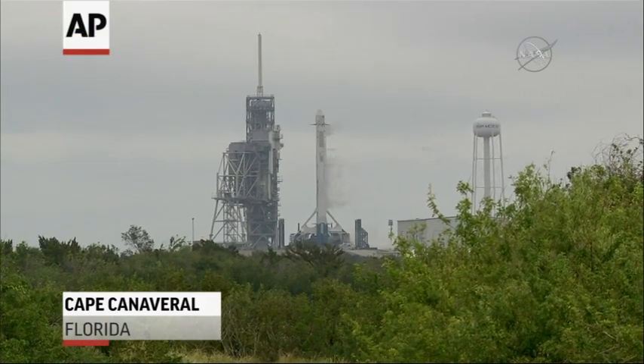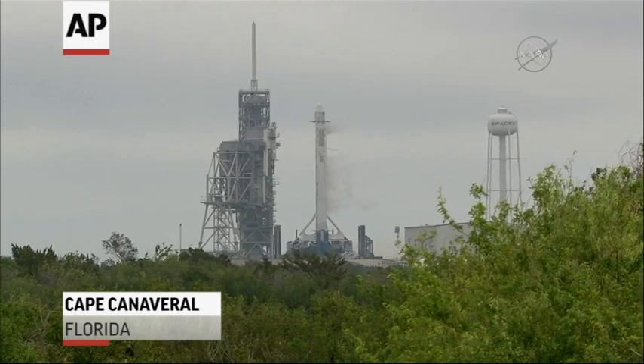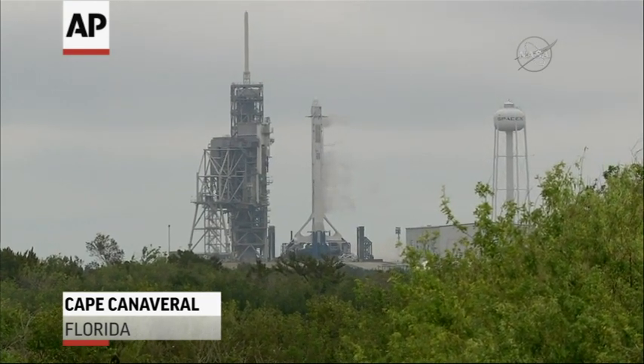Falcon 9 is configured for flight. T-minus 15 seconds. T-minus 10.